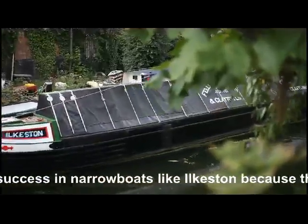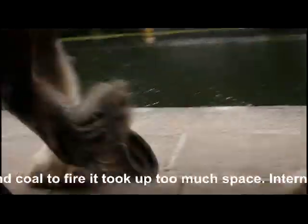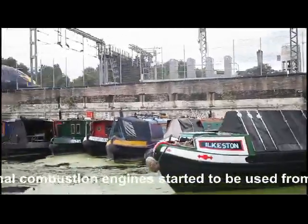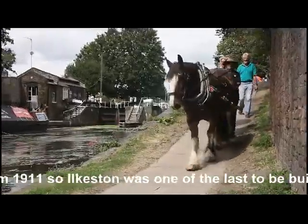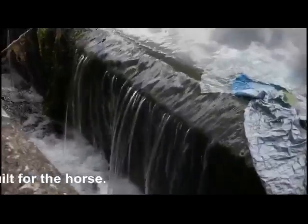Steam tugs were used from the mid-nineteenth century to pull several barges at a time. Steam was never a great success in narrowboats like Ilkeston, because the engine and the coal to fire it took up so much space. Internal combustion engines started to be used on canal boats from 1911, so Ilkeston was one of the last to be built for the horse.